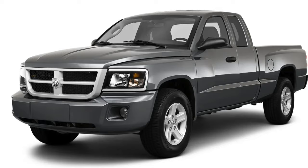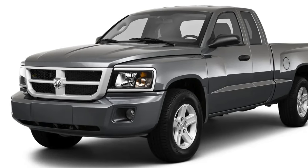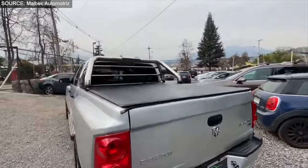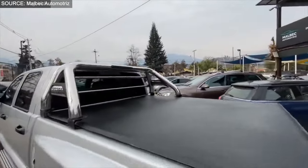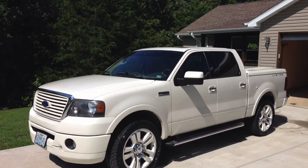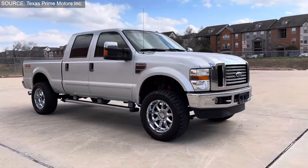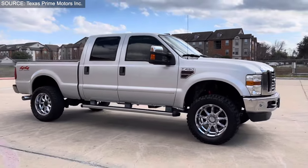As we close the chapter on the 2011 Dodge Dakota, we celebrate not just a vehicle, but a legacy of versatility, comfort, and practicality that has left a lasting mark on the mid-sized truck segment. For those who appreciate the intricate dance of history, performance, and the stories behind each vehicle, our journey is far from over.